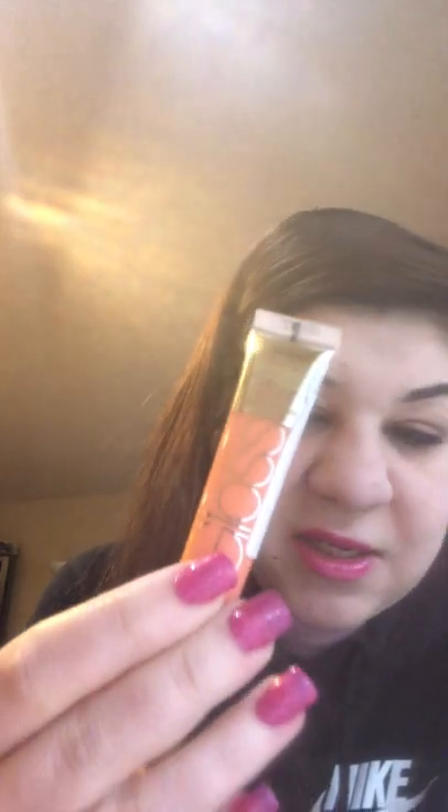Then I got Maybelline Fit Me Moisturizer number 118. I've always tried Maybelline Fit Me in glass packaging, so I'm really excited to try this form. Then I got the L'Oreal lip gloss — oh my god you guys, this is so tasty! This one is in Peach Fuzz. When you put it on your lips it's really tasty, it doesn't taste bad at all.